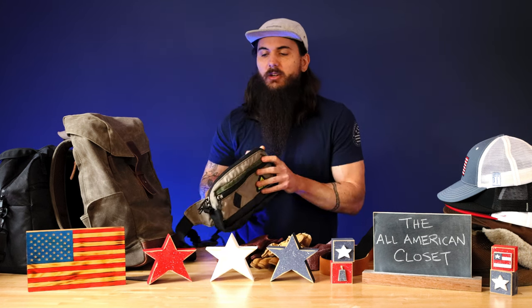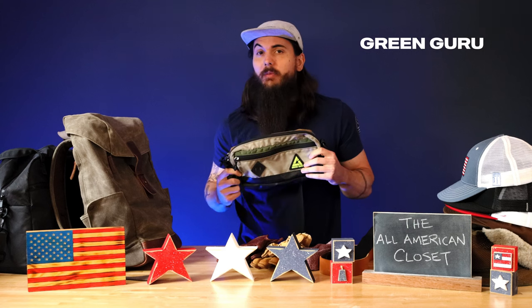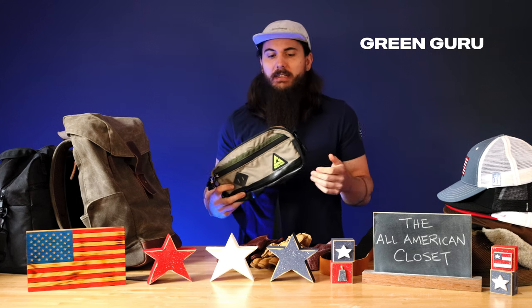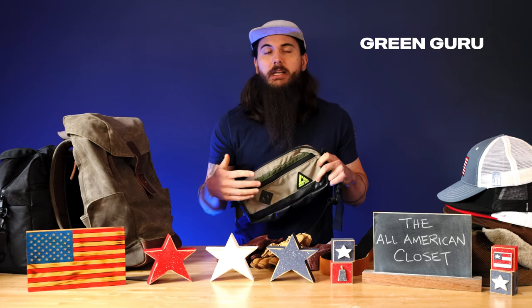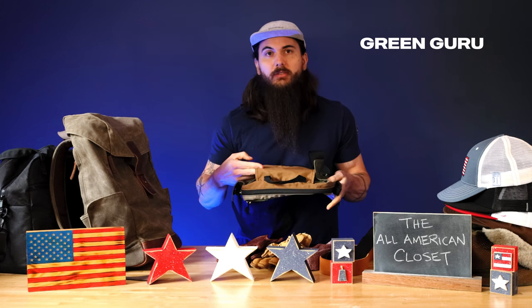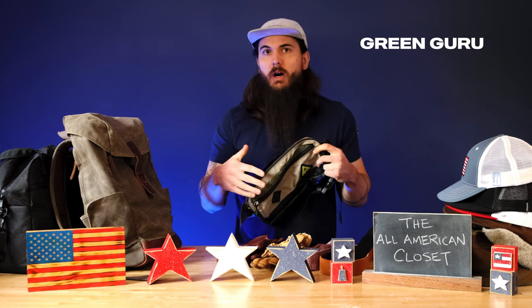Moving on to bags, I have a few American-made options in my rotation. One is from a brand called Green Guru, which is actually owned by Alchemy Goods these days. I am a fanny pack man, and I love these for going out on a day hike or something like that. Very adjustable straps, super comfortable, big pockets, and they come in a lot of different varieties. You can strap this on to your bike — it has a strap at the back where you can attach it to your handlebars. But I generally like this as a crossbody bag that fits a water bottle, wallet, phone, keys, and all that good stuff for a great day hike.